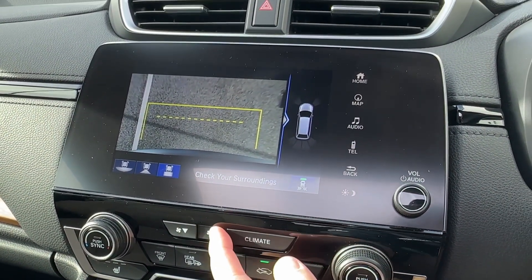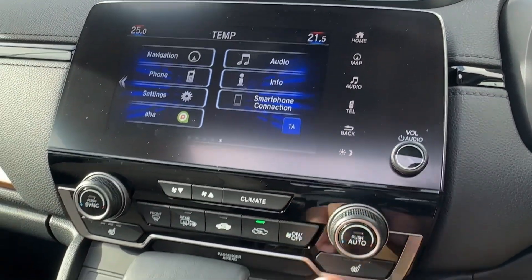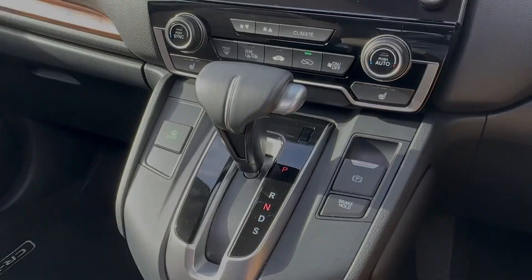Whatever the weather, an easy-to-use two-zone climate control system will be on offer, allowing you to set the ideal temperature for the cabin, further complemented by heated front seats for both the driver and front passenger.